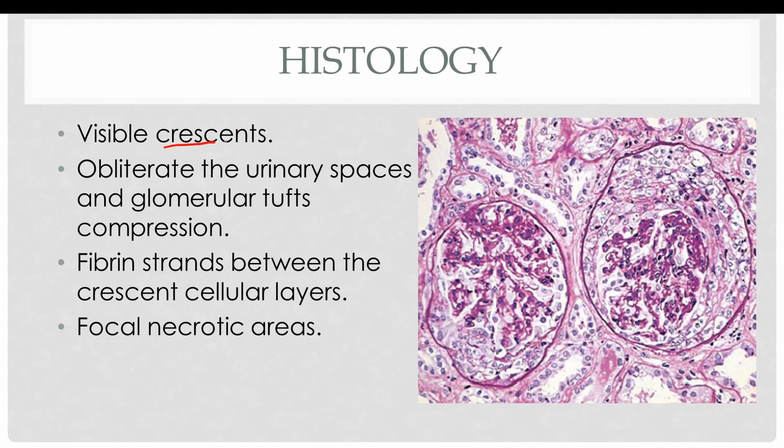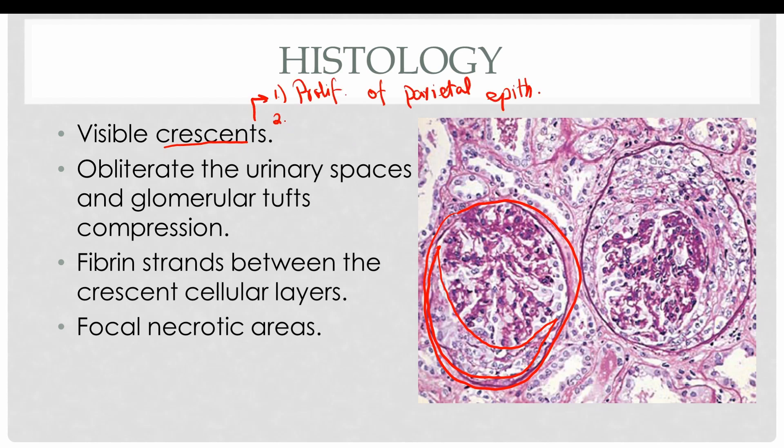The typical histological feature is the formation of crescents. The glomerulus is compressed and the crescent is visible in the diagram. These crescents are hypercellular areas due to proliferation of the parietal epithelium of Bowman's capsule, with an increased influx of inflammatory cells such as neutrophils, macrophages, and monocytes. These crescents obliterate the urinary space — this is the Bowman's capsule, this is the urinary space, which is completely obliterated. The crescent compresses the tuft of the glomerulus, and fibrin strands are visible between the crescent cellular layers.